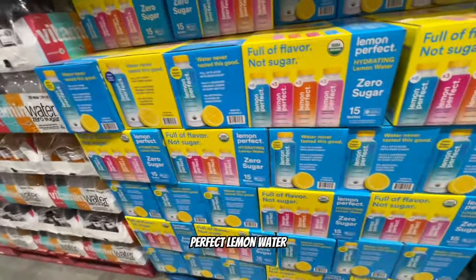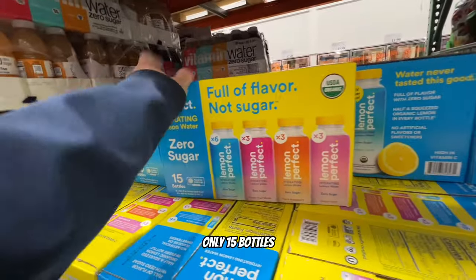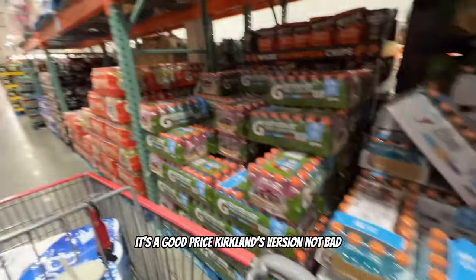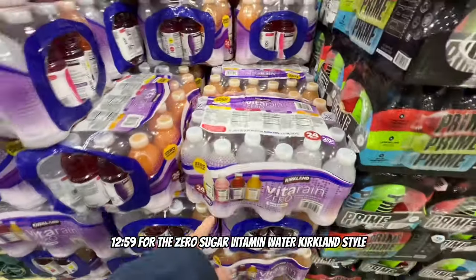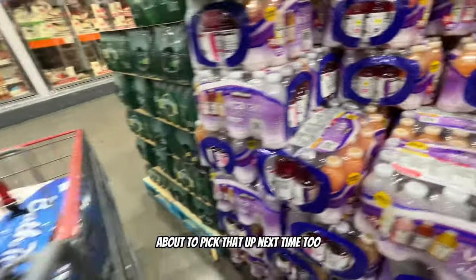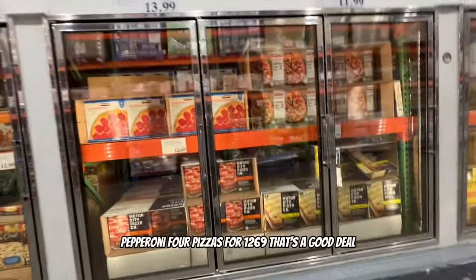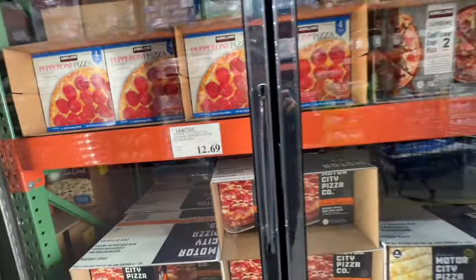Lemon Perfect lemon water for $17.99 - only 15 bottles. Gatorades and vitamin water for $15, and Kirkland's zero sugar vitamin water style for $12.59 - might pick that up next time. Pizza section! Pepperoni four pizzas for $12.69 - that's a good deal. Kirkland pizza. Two pizzas for $9.79 - good deal too.